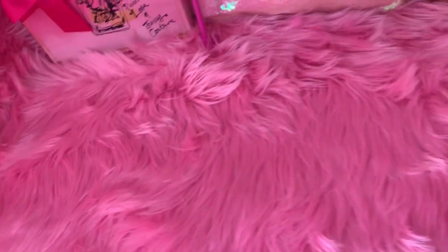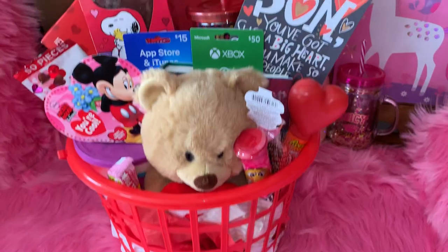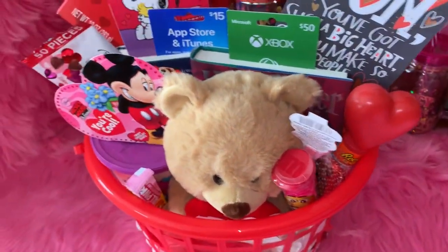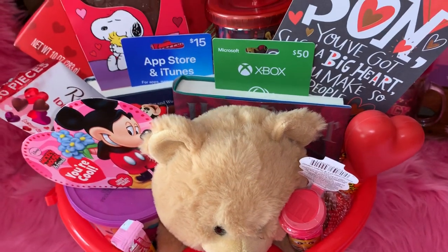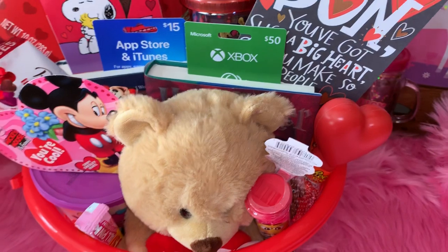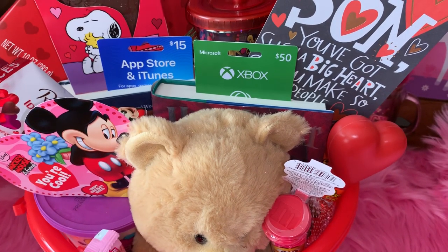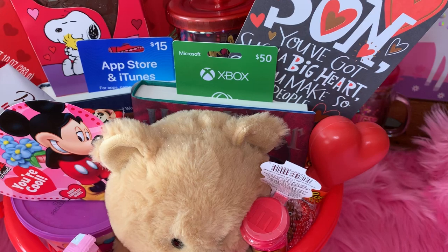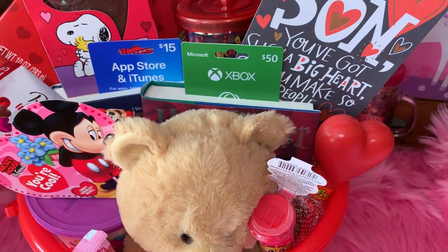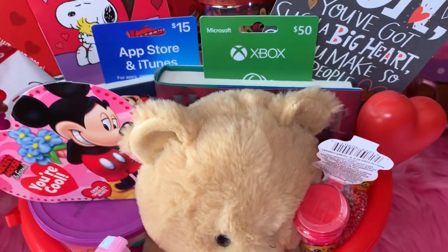The next basket is for my son, and he is 15. It's kind of hard to buy him certain things because he says he's too old for toys and that type of stuff. So what I did was get him some gift cards, some really nice hardback books that he's really into, and some nicer candy — I let him pick out the candy he wanted. But I did still pick out a few things to make it look like he's still my little boy. I can't help it — I don't care how old he gets, he'll always get something cutesy from mama.